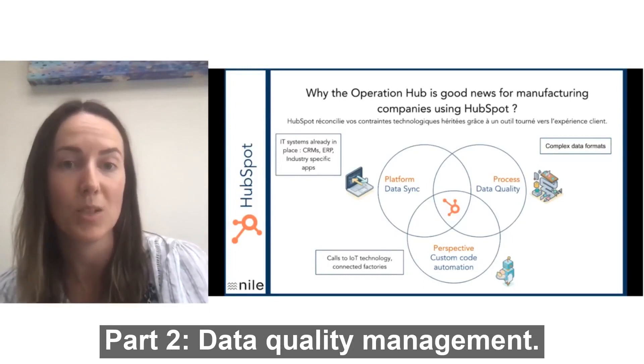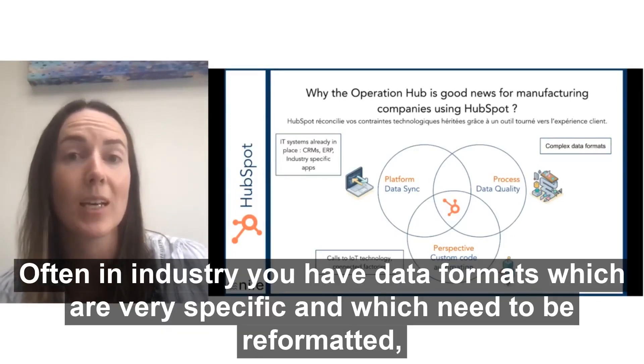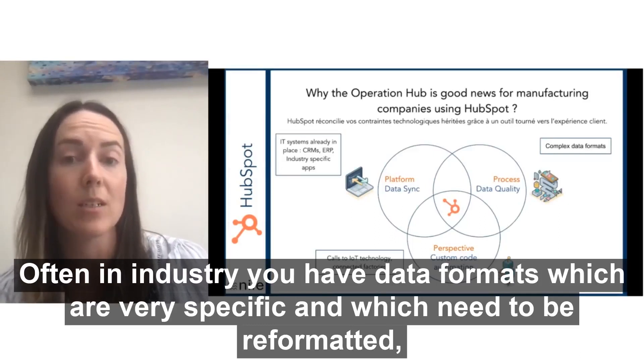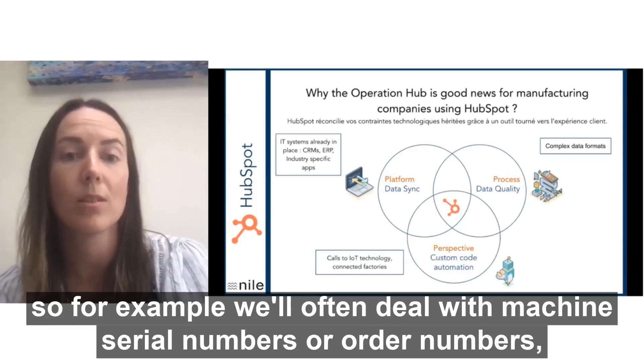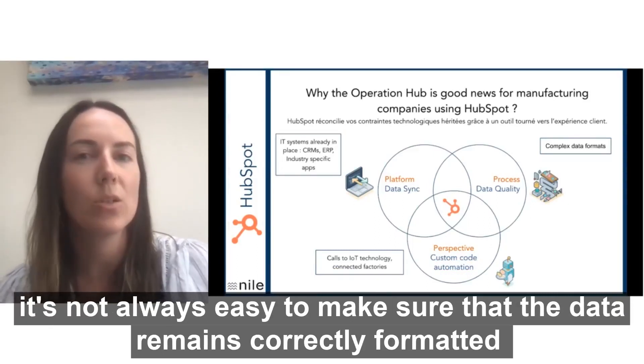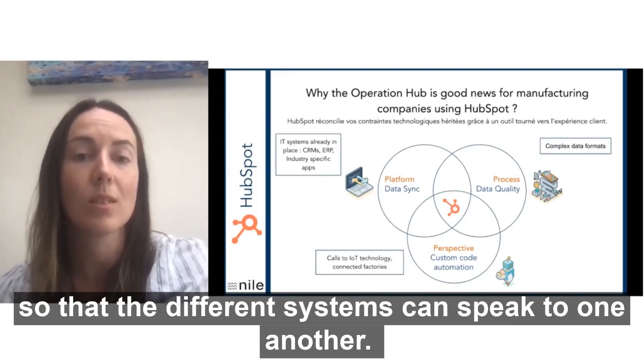Two: data quality management. Often in industry you have data formats which are very specific and which need to be reformatted. So for example, we'll often deal with machine serial numbers or order numbers. And it's not always easy to make sure that that data remains correctly formatted so that the different systems can speak to one another.